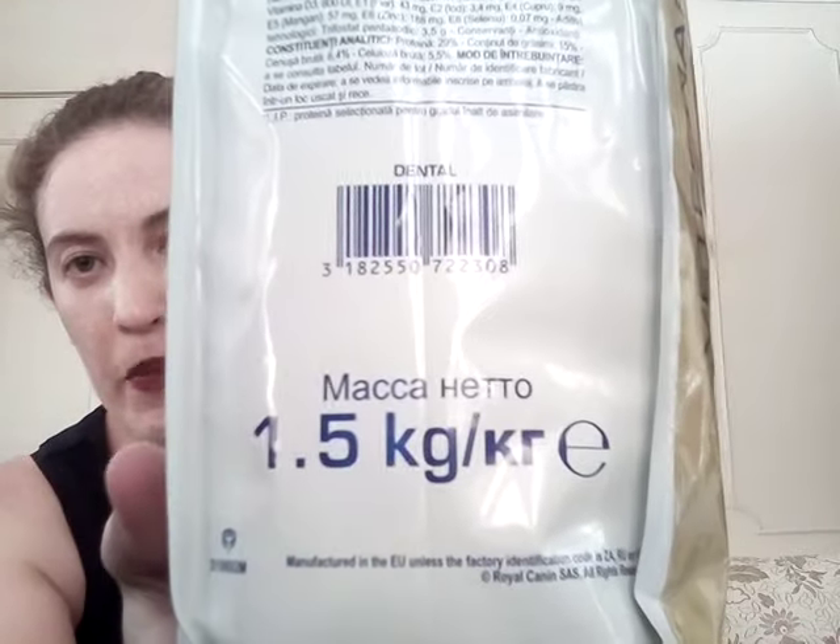This is a 1.5 kilo bag — you can get bigger bags as well — and you can also get Royal Canin dental for dogs. This is purely for dental problems. Maddie doesn't have dental problems as such, but I was highly recommended to buy this product to make sure that her teeth were all good. You don't have to go to a vet to buy this food; you can go to Coles or a pet store — it's totally up to you and what works for your cat or dog.